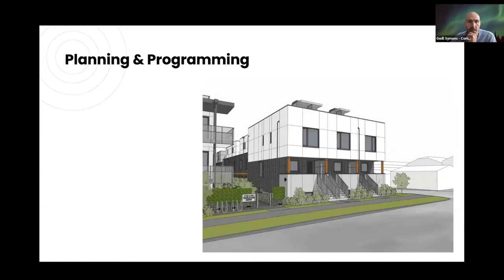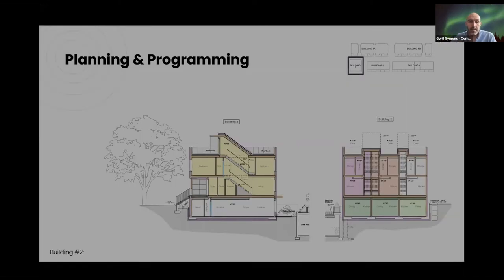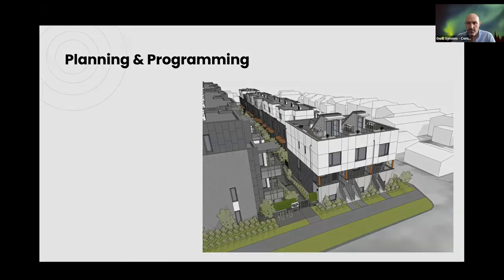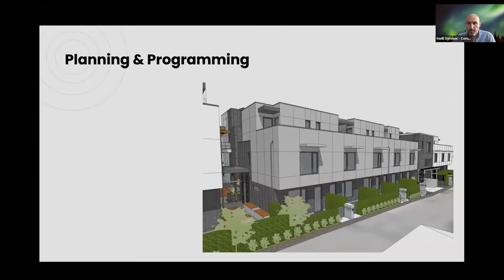Building 2 is a more conventional arrangement: one-bed apartments at the ground floor and then three-storey townhouses above in a stacked arrangement. We originally had a full third storey, but City of Vancouver DCL waiver policies that cap FSR at 1.5 under medium density meant that because we were above 1.5, it was going to cost a fortune. So to keep the project financially viable we had to cut area — which meant taking off the third floor and turning it into a large roof area with stair access, unfortunately messing up the building envelope from a passive house point of view. Buildings 3 and 4 run along the back as more conventional three-bed, three-storey townhouses.